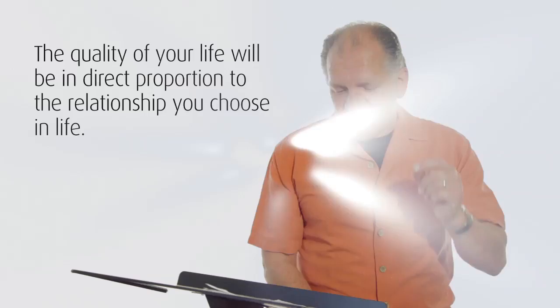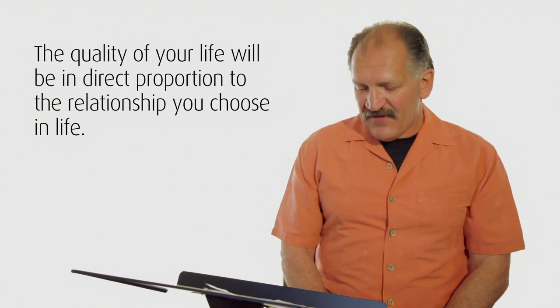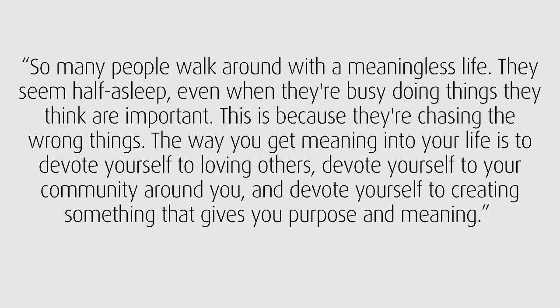The quality of your life will be in direct proportion to the relationships that you choose in life. If you're going to pursue goals that will help you achieve success, you have to develop supportive strategic relationships — I like to call it your PDT, your personal development team. So many people walk around with a meaningless life; they seem half asleep even when they're busy doing things they think are important. This is because they're chasing the wrong things. The way you get meaning in your life, says Maury, is to devote yourself to loving others, devote yourself to the community around you, and devote yourself to creating something that gives you purpose and meaning. Accept who you are and revel in it.